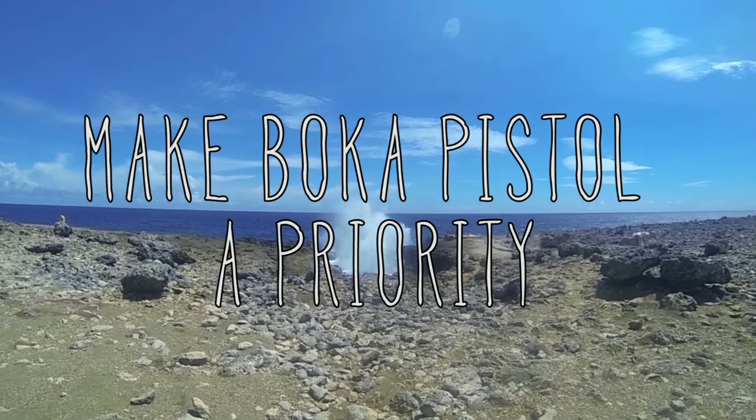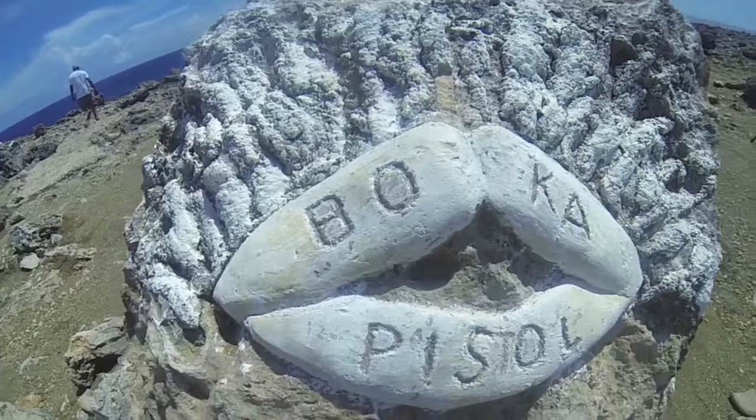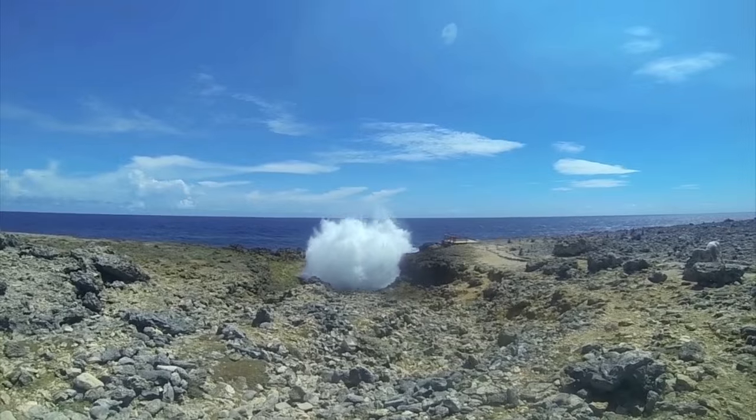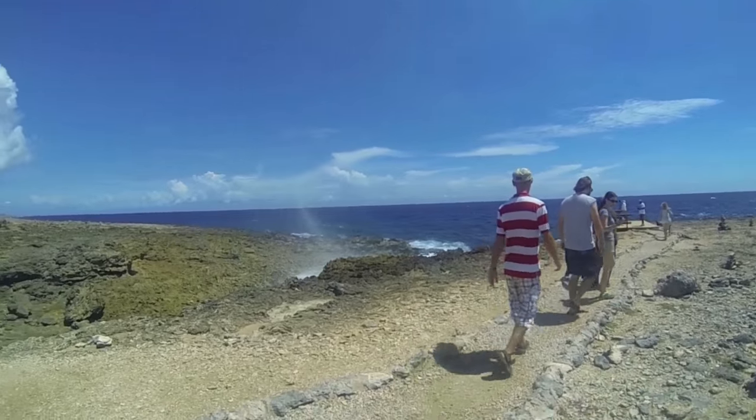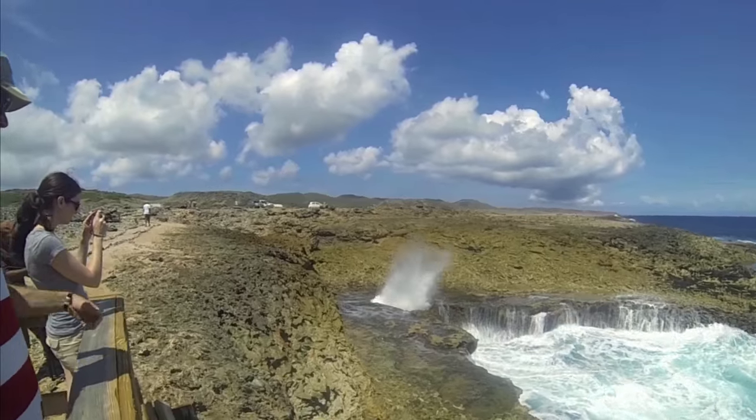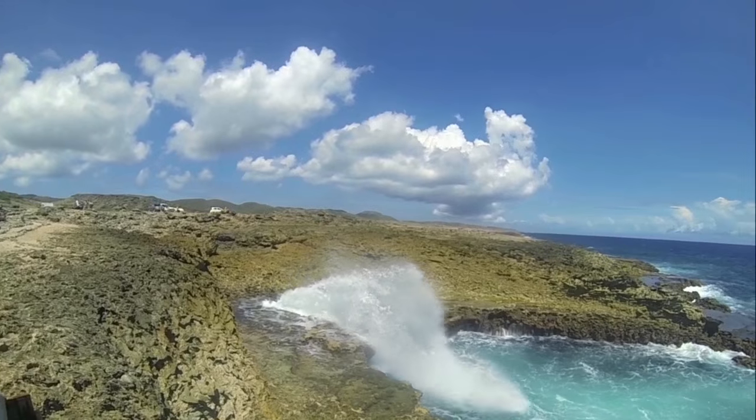Make Boca Pistole a priority. Boca Pistole is an impressive blowhole spewing water more than 20 feet in the air. Locals and visitors alike head to its limestone cliffs to look for green sea turtles. Be sure to head here first if you're short on time.